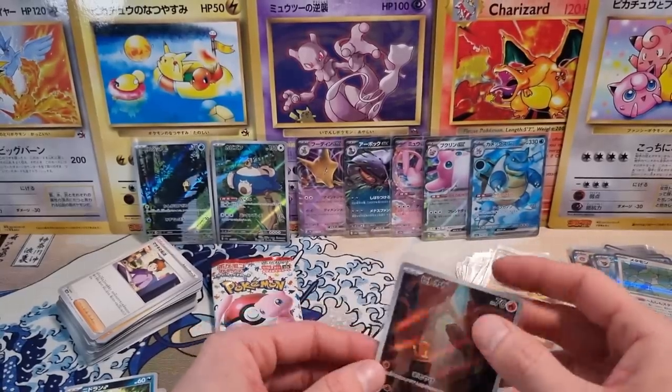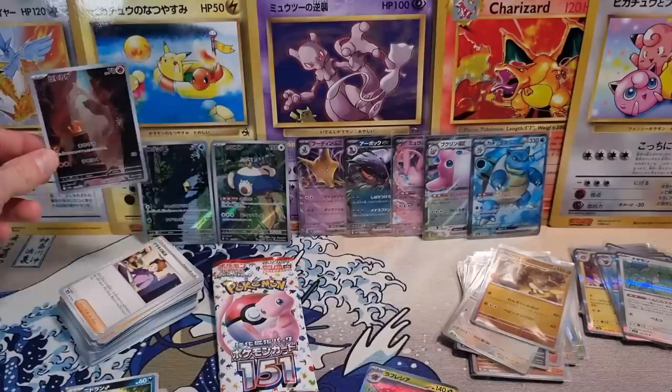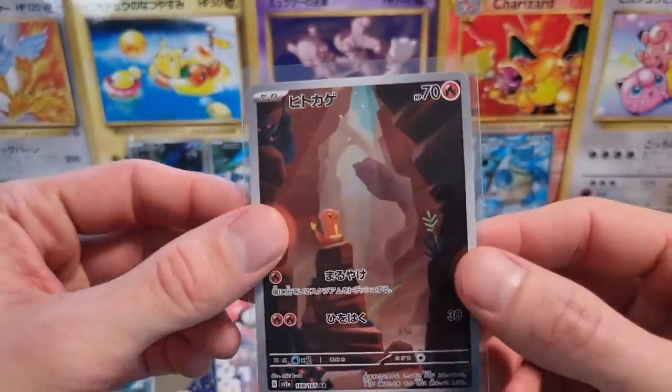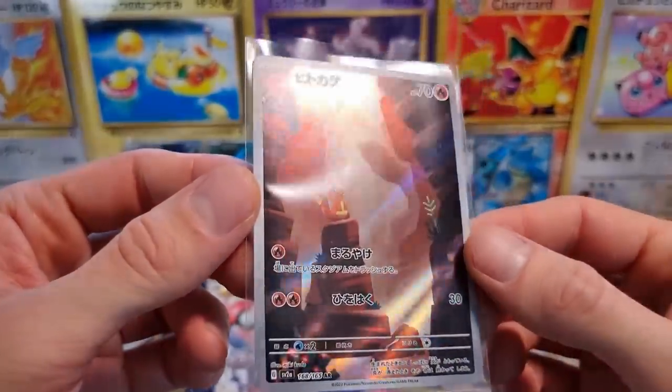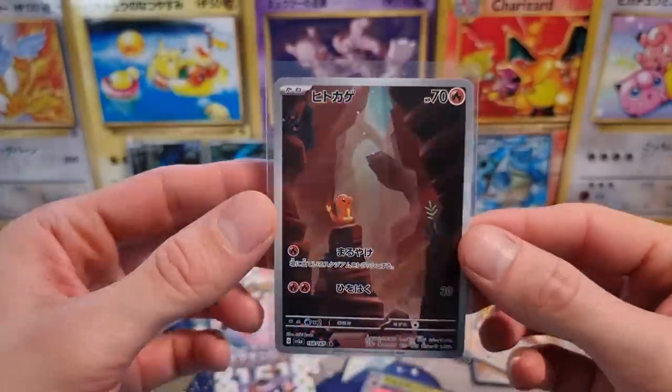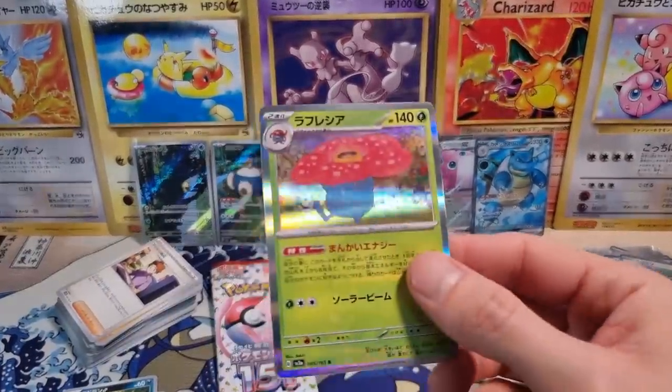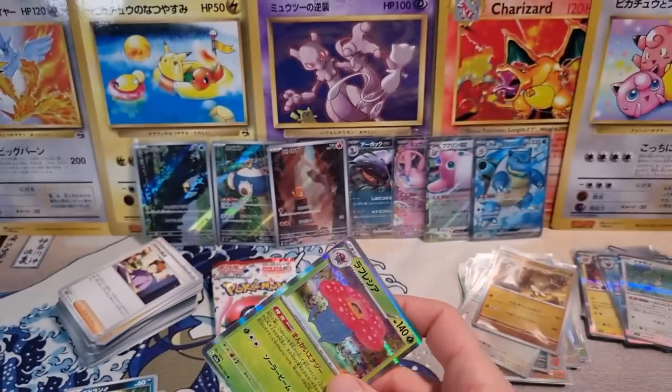So we did get a starter amongst the Art Rares and the EXs. We pulled the Full Art Blastoise as well. It's not the Charizard SAR, but it's nice. Charmander is cool, I'll take it. And then the Vileplume Holo.